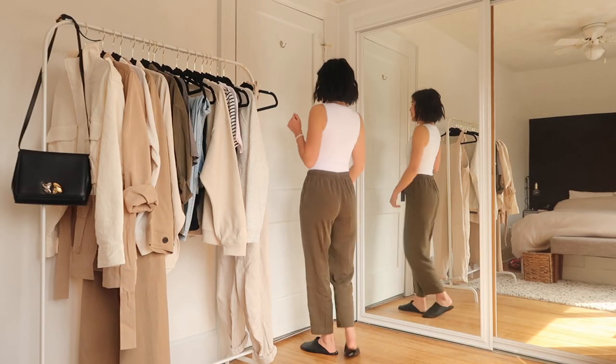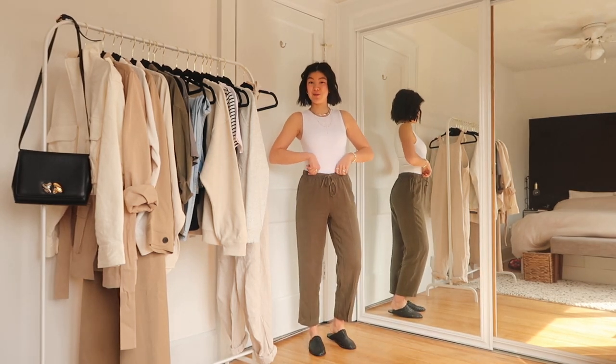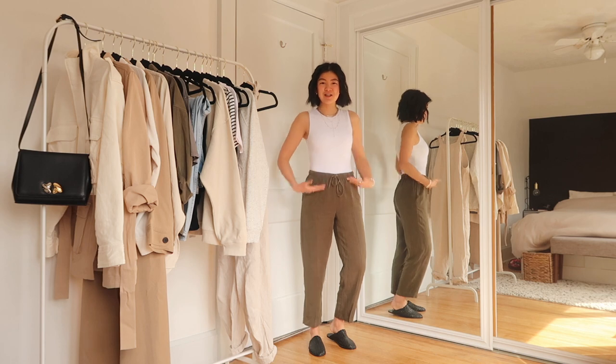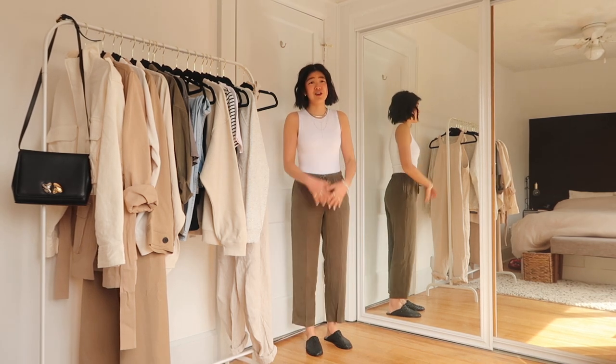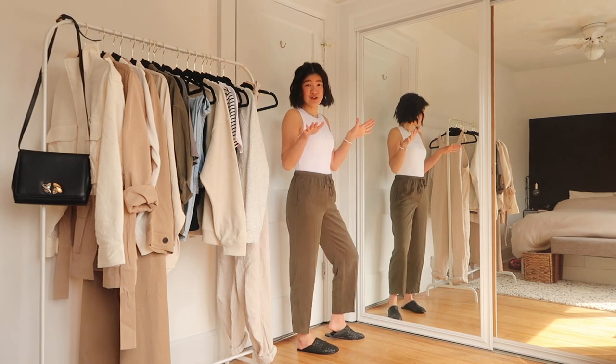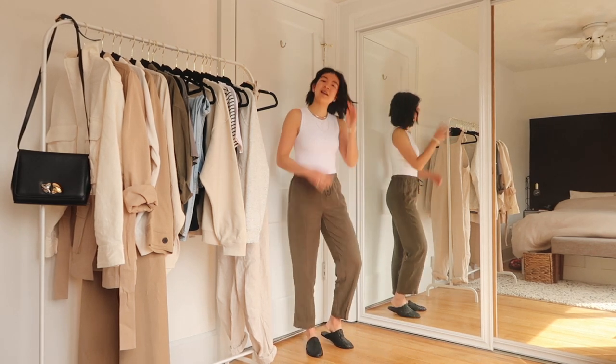This is what the pants look like from afar. They are cropped and I would say high-waisted because I pulled them up this way. You can probably wear them mid to low because of the string and elastic waist. I think they're going to be great for transition weather because you get a little ankle but still have long pants.